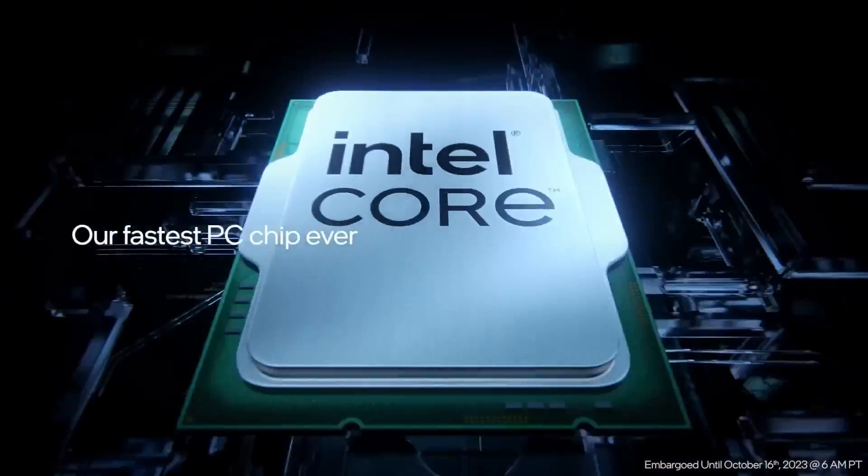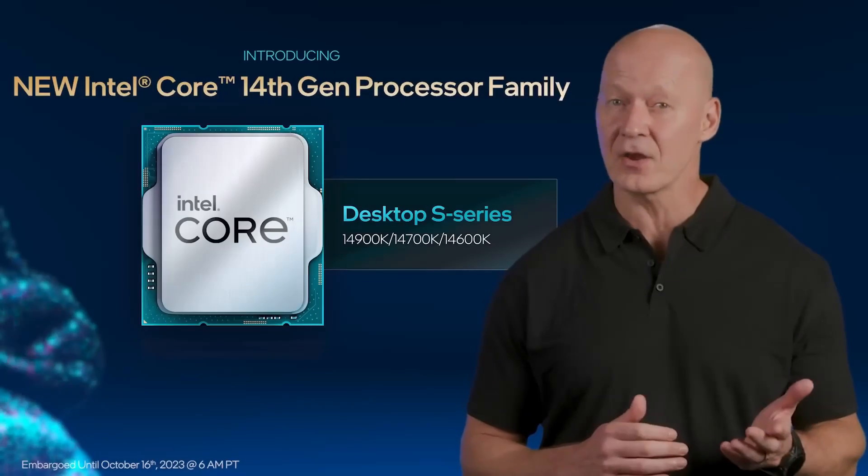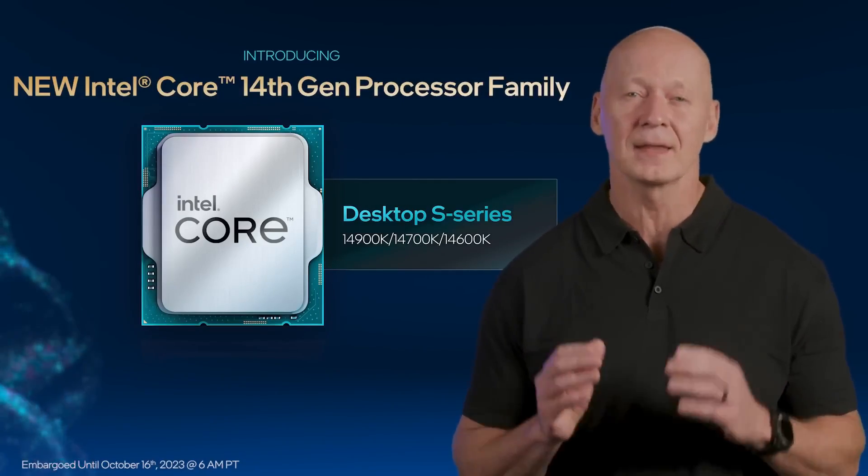Intel just released their new 14th gen CPU lineup, starting with the i9-14900K, i7-14700K, and i5-14600K.